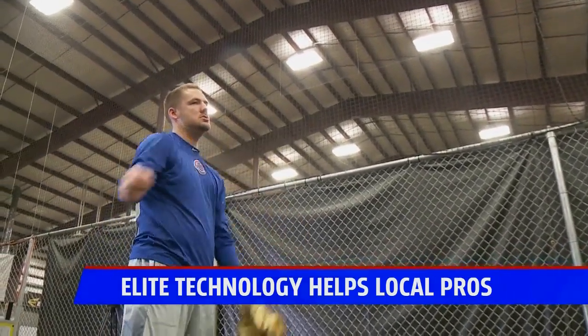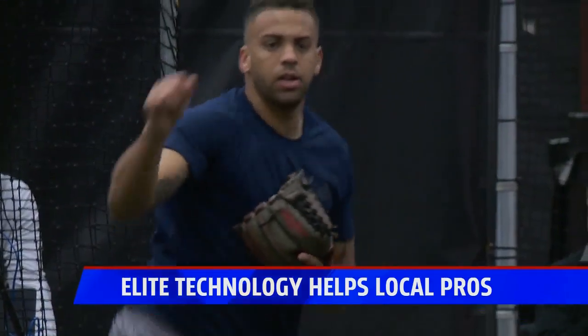And just maybe we see one or both of them in the bigs this summer. In Wyoming, Jason Hutton, Fox 17 News.